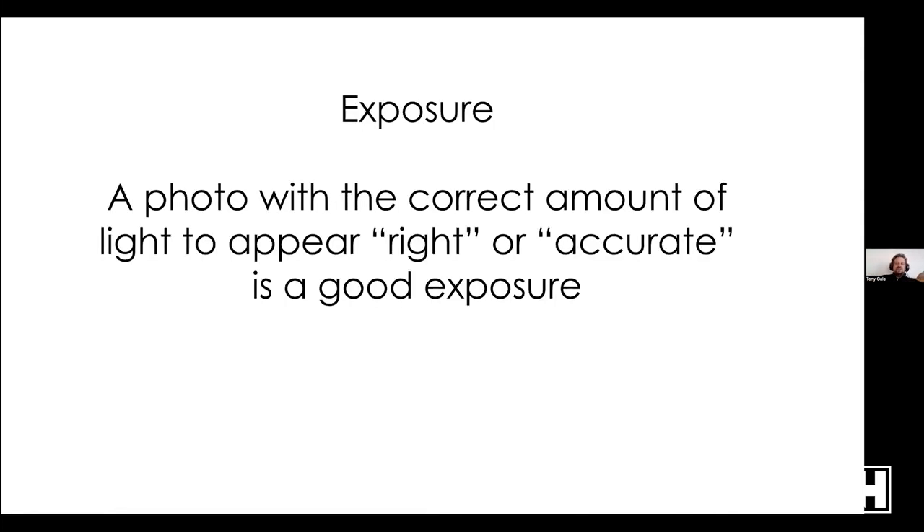Let's talk about exposure, because we need to in order to understand aperture priority, shutter priority, and manual. Exposure is a photo with the correct amount of light to appear right or accurate — a good exposure. The reason 'right' and 'accurate' are in quotes is because everything is subjective. Maybe the picture you want is brighter than the one I want; neither of us is necessarily wrong. If you're happy with what you got, you did it right.